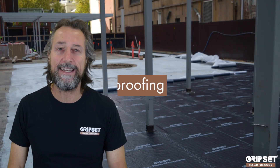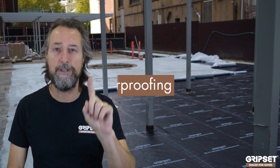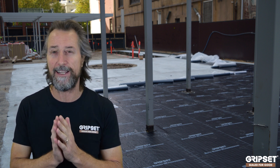Hey guys, thanks again for joining. Today we're talking about one-visit waterproofing — whatever language you speak, it is one-visit waterproofing, and this is the one that always comes up, particularly as we go into the winter months.